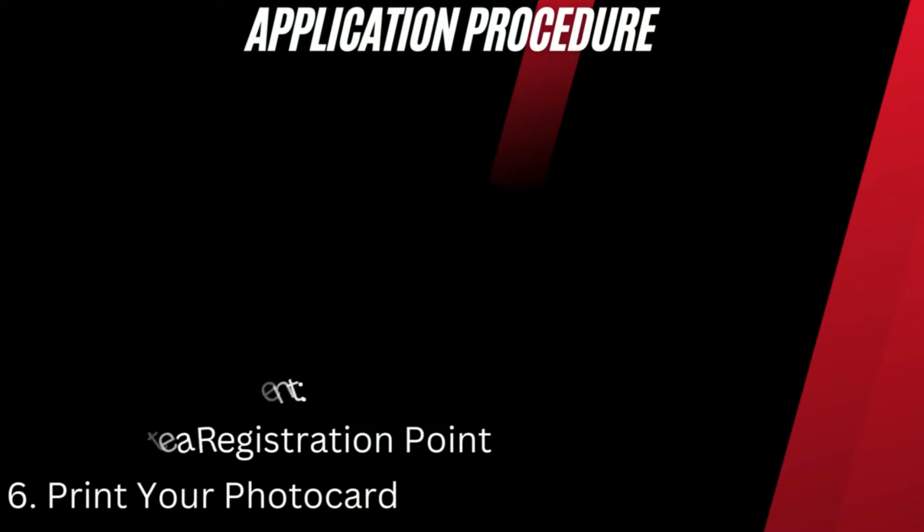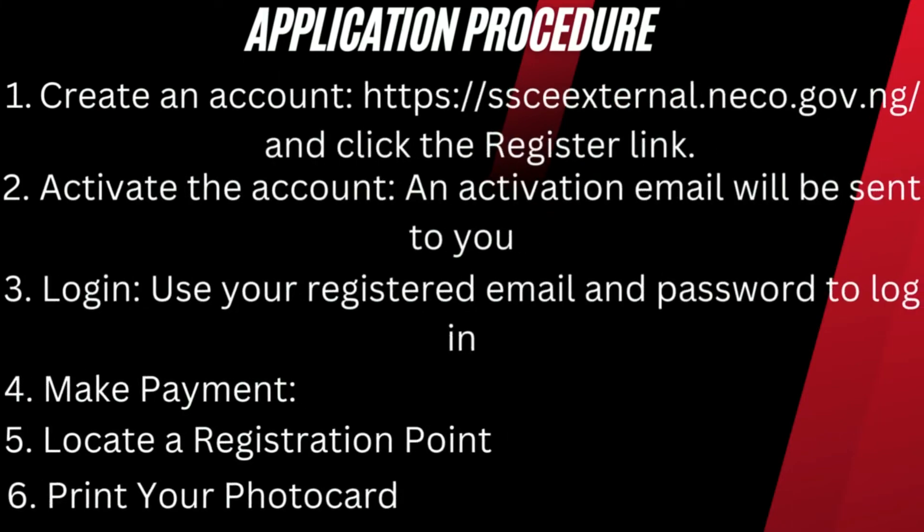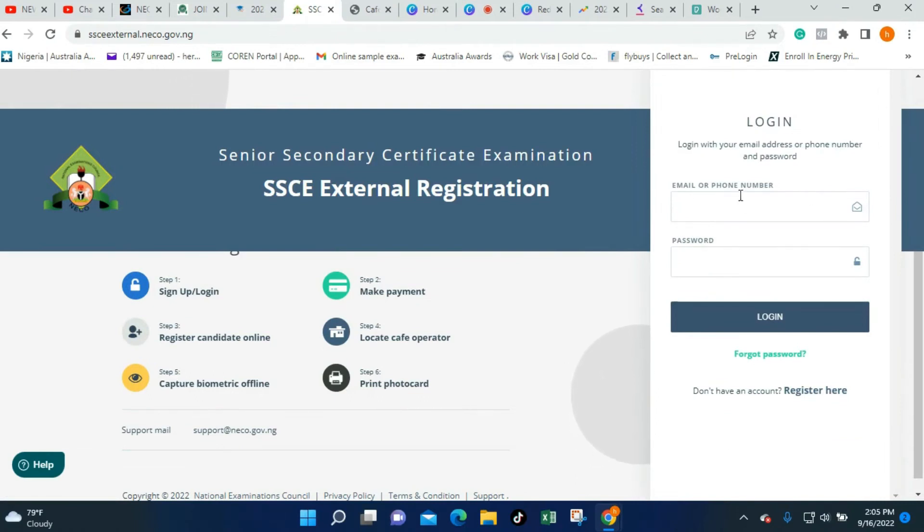Once you activate your account, click that email and follow the instructions to activate your account. In case you check your inbox and can't find it, check your spam folder — it will definitely be sent to you. Having activated your account, the next step is to log in. Once you click login, you'll be required to put in your email and the password you used for registration. Once you log in, step two will require you to make payment through the five options provided, and it is going to be an online payment.